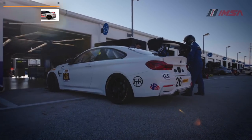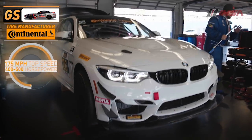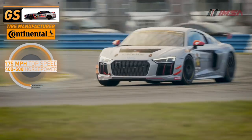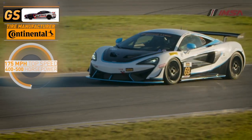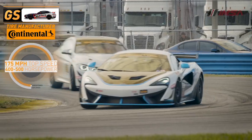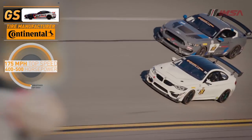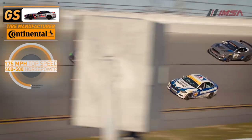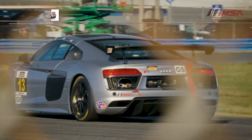The Grand Sport, or GS class, follows GT4 specifications and are production model cars with minor modifications. Cars like Audi, BMW, McLaren, Ford, Mercedes-AMG, Porsche, and Aston Martin all compete in this class. The engines are tuned to produce 400 to 500 horsepower and are capable of reaching speeds up to 175 miles per hour.